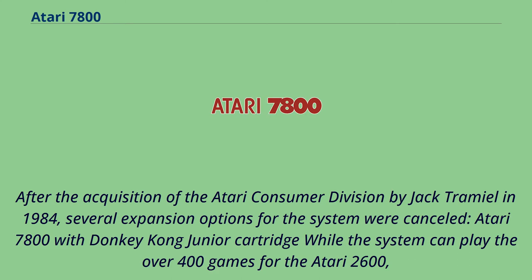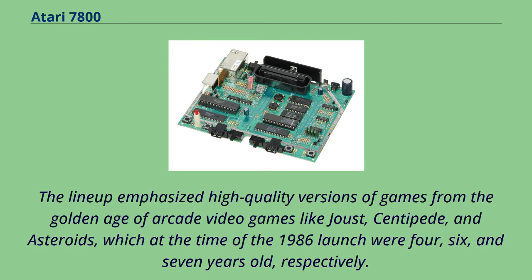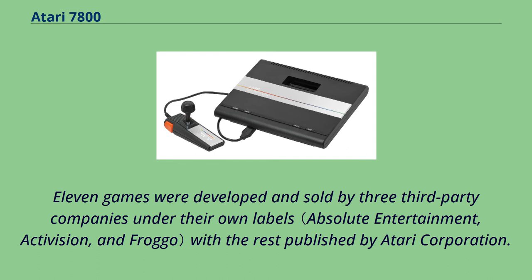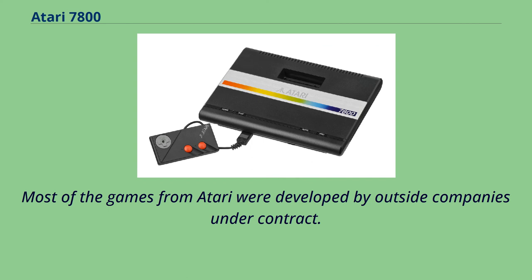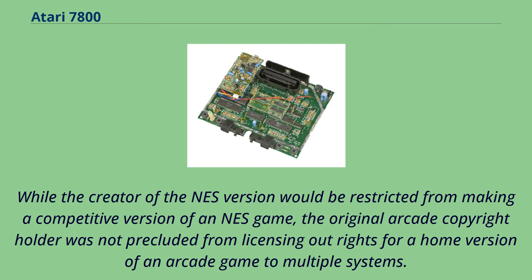After the acquisition by Jack Tramiel in 1984, several expansion options were cancelled. While the system can play over 400 games for the Atari 2600, there were only 59 official releases for the 7800. The lineup emphasized high-quality versions of arcade classics like Joust, Centipede, and Asteroids, which at the time of the 1986 launch were 4, 6, and 7 years old respectively. Eleven games were developed and sold by three third-party companies, with the rest published by Atari Corporation. Most Atari-published games were developed by outside companies under contract.